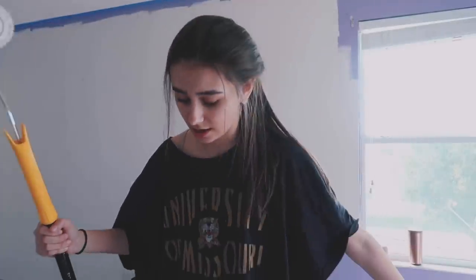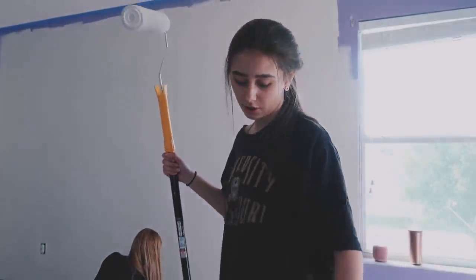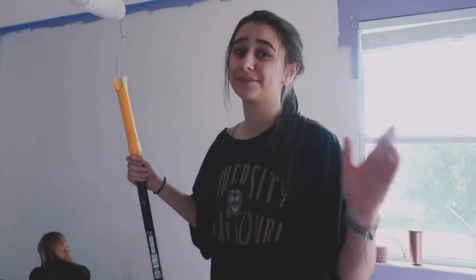Guys, I'm literally so tired. I don't know how people do this. And I am wearing shorts — anybody wondering — I'm wearing a long oversized shirt so I'm wearing shorts underneath.